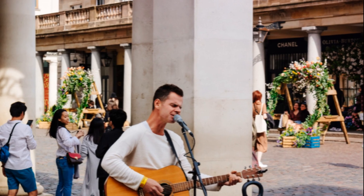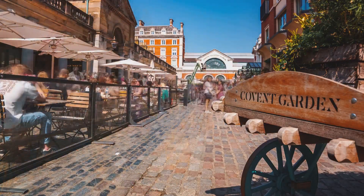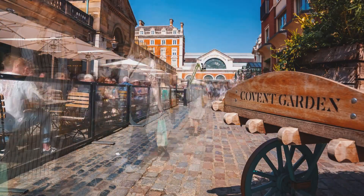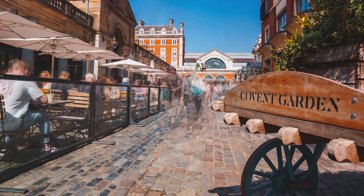Wander through the car-free haven of Covent Garden, filled with luxury boutiques, craft shops, and exceptional dining options. Explore markets like Covent Garden Market and Jubilee Market for unique finds.